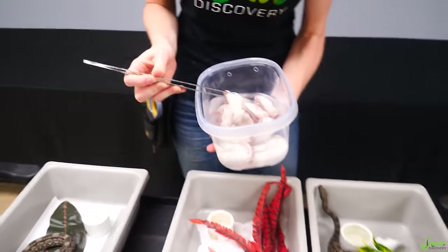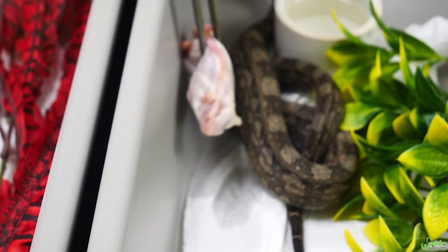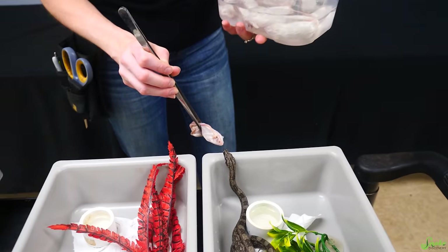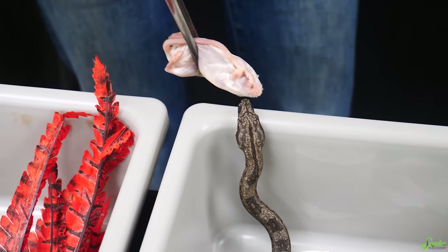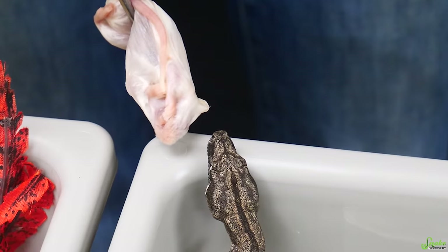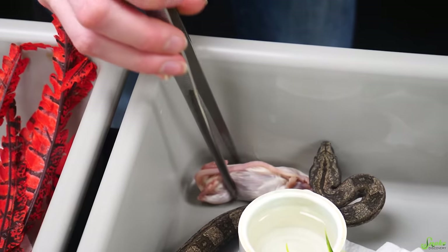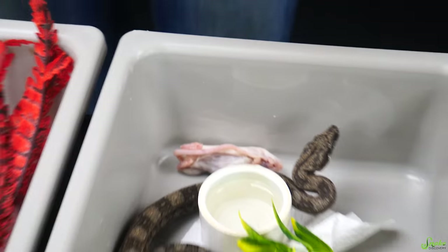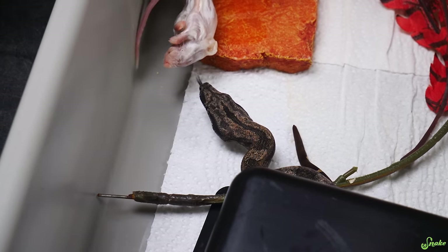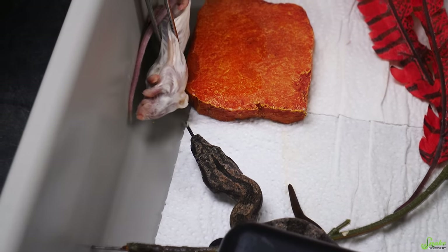We always try to start them on frozen thawed, and if they refuse long enough, we try other techniques. I looked at the middle part of their body and I think this small adult mouse is a good size - it's going to leave a little bit of a lump. Here's my patented back-and-forth technique: I move it back and forth about an inch from side to side, and that seems to catch their eyes.